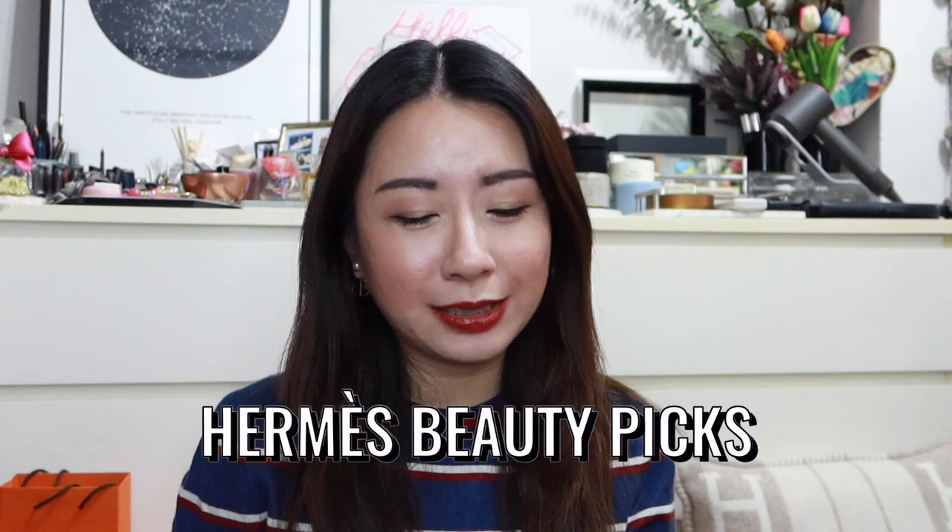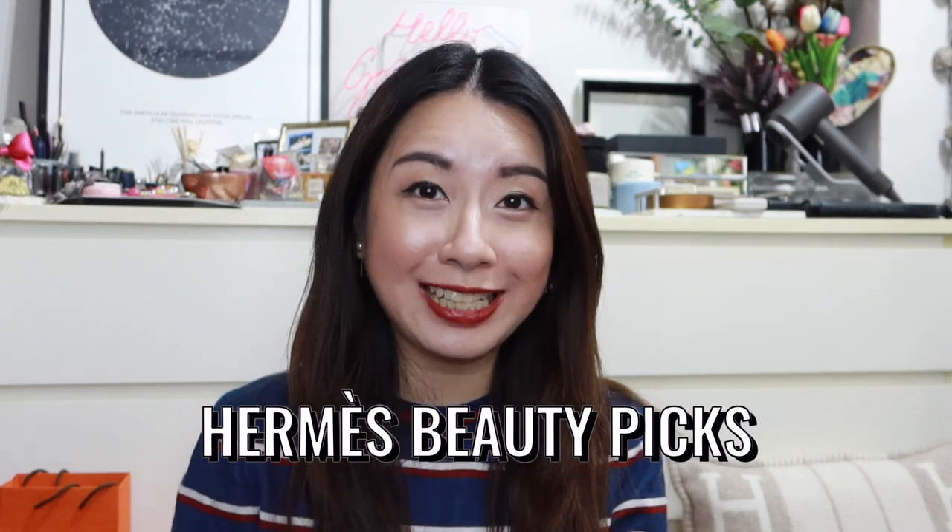Hey guys, welcome back to the channel. So in today's video, I want to share with you the Hermès eyeshadow palette that I picked up and a few more other goodies along the way. So if you're interested, do keep on watching.